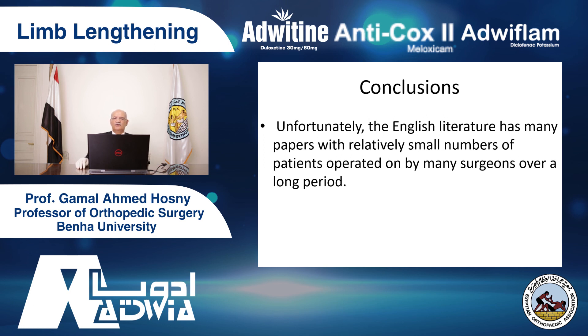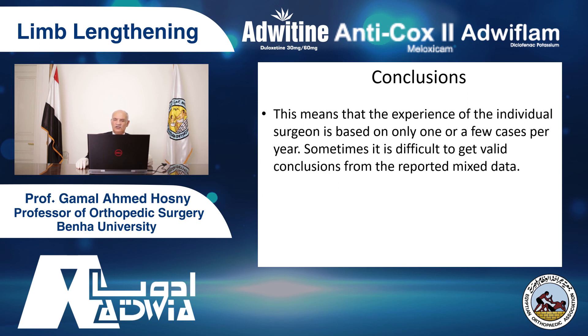The experience of the individual surgeon is based on only one or a few cases per year. Can you imagine? Sometimes it is difficult to get valid conclusions from the reported literature. In spite of the introduction of promising intramedullary lengthening nails and computer-assisted external fixation, we still count on the result of biological goals. Advances through research to stimulate regeneration and reduce the period of treatment will be the real revolution in lengthening surgery. The biological solutions are the real advances — we are waiting for more research on biological solutions to shorten the period of lengthening surgery.